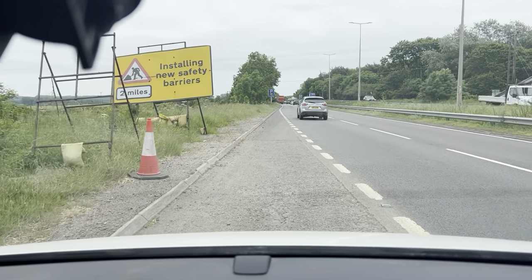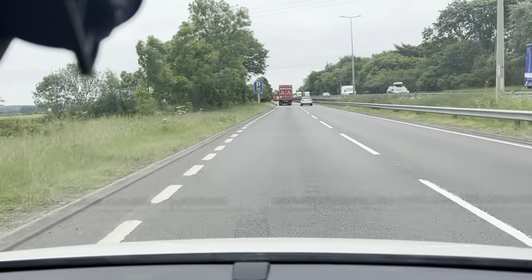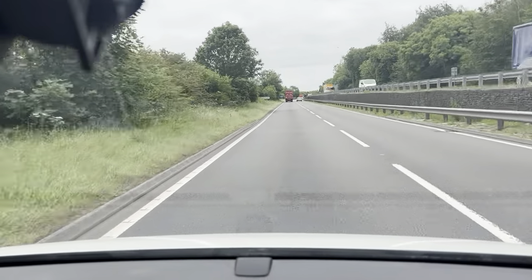Hi guys and welcome to CarFirm. This is our virtual test drive in our 2012 VW Caddy 1.6 litre C20 TDI.